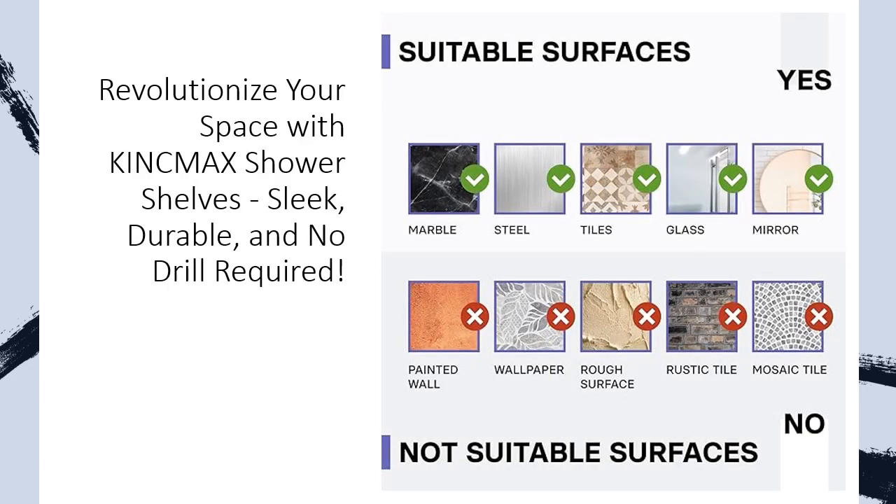Experience the bliss of swift drainage, keeping your bathroom dry and immaculate. The thoughtful design extends to the four hooks that accompany the shower organizer, offering flexible hanging solutions for razors, sponges, towels, and more.